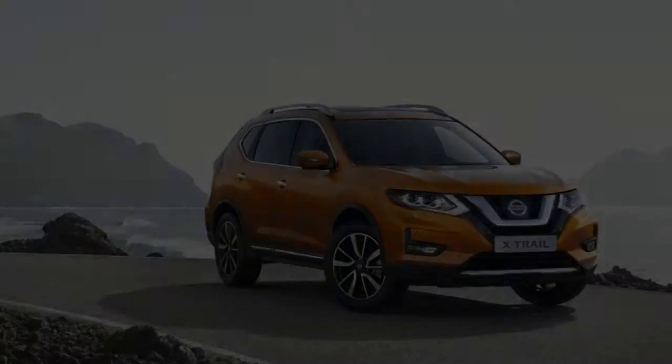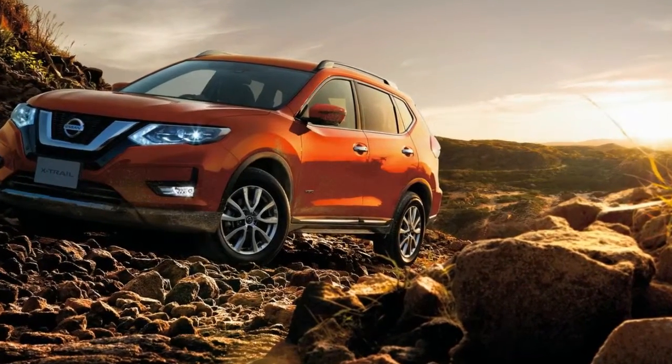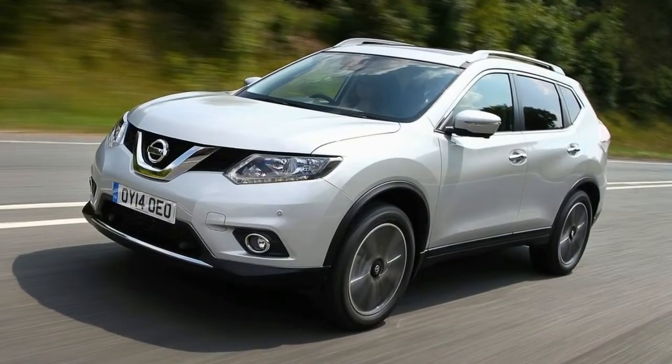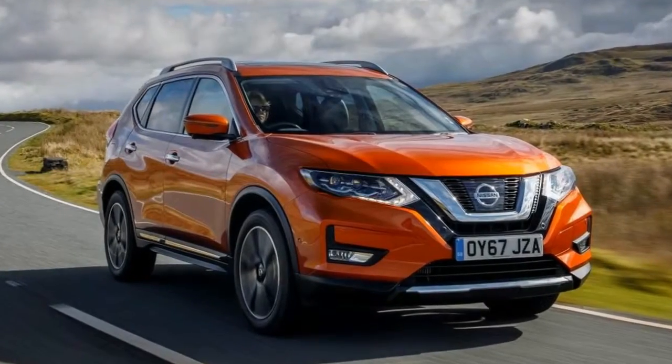The original Nissan X-Trail was launched way back in 2001 and came as one of the first crossover cars on the market. Fast forward to today and that segment is bigger than ever, though the X-Trail still remains. This latest one brings more technology and better refinement, but can it do enough to stay in the game?